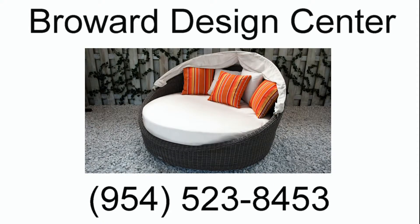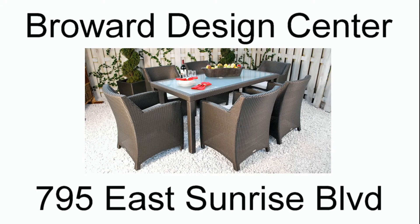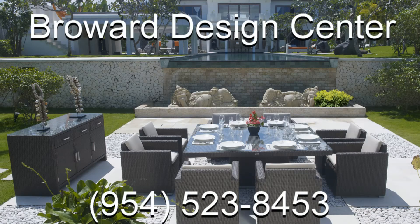Our professional staff of outdoor furniture experts are standing by to help you build your dream pool deck or patio. Visit our furniture showroom today at 795 East Sunrise Boulevard in Fort Lauderdale or call us at 954-523-8453.